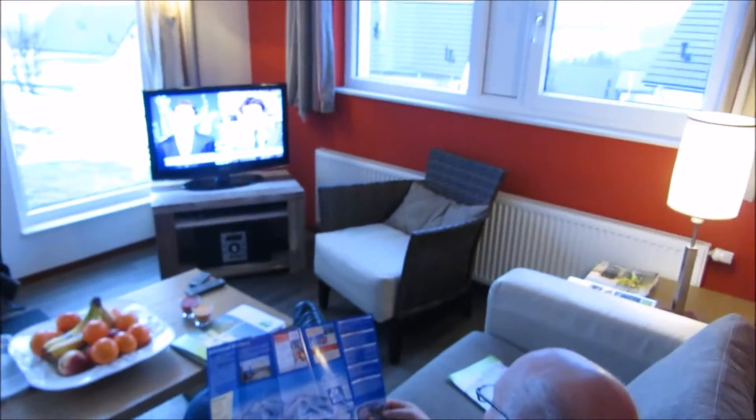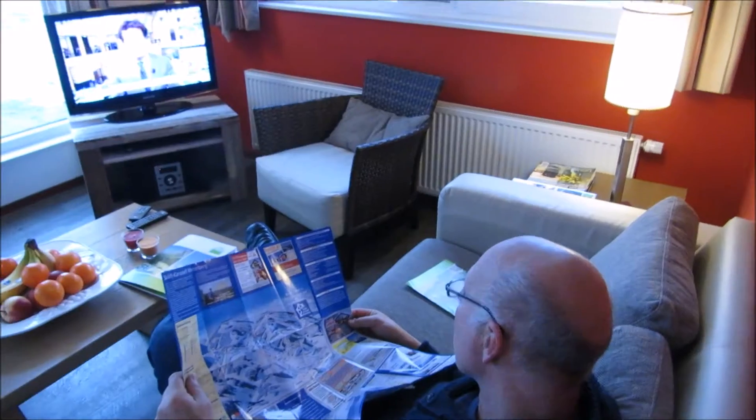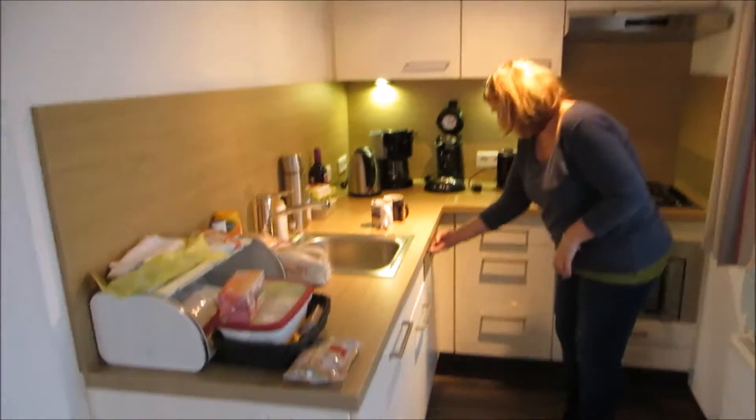Over here you go to the living room. Here's my dad watching TV, because what else do we have to do in Germany? He's reading the Scheme. This is the kitchen. It's a very small kitchen. What else can I say about it?